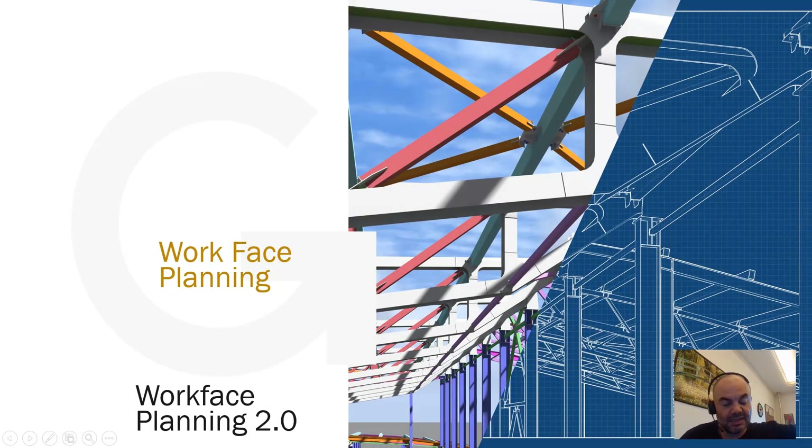Good morning everybody. I'm going to be starting a new series of videos which will be giving the basics of Workface Planning and how we mainly run it on a project successfully.